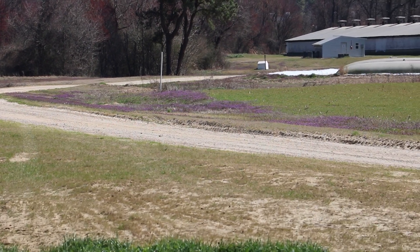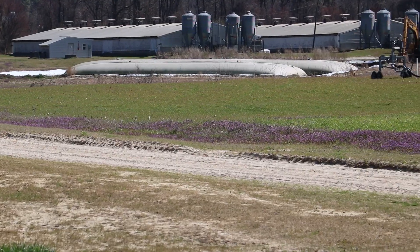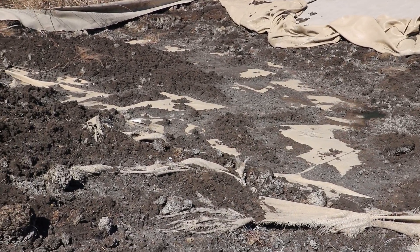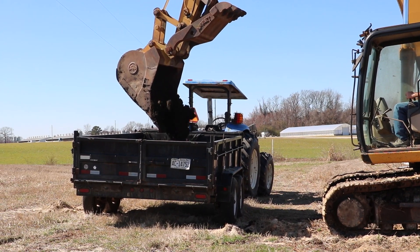The sludge originating here came from the lagoon located on this farm. This particular lagoon has been in operation 20-plus years. Most lagoons have been operating 30-plus years and most have not had a sludge removal, but the time is coming when it's going to be needed.